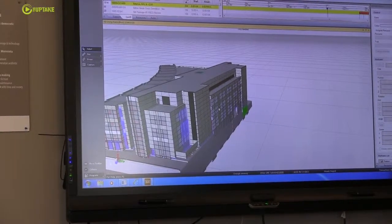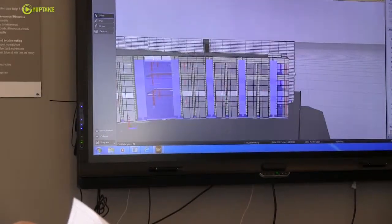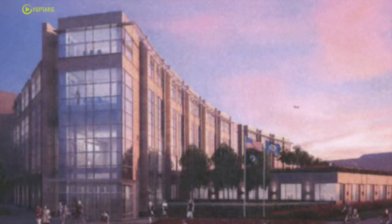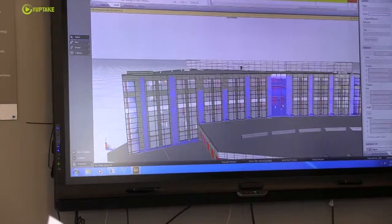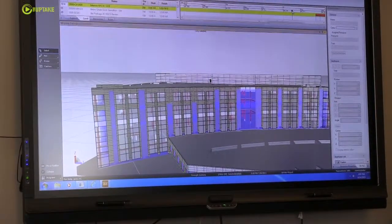Three major elevations are precast, and then the primary elevations that face the Capitol are stone. That's made up of a combination of Kasota stone, which is mined in Mankato, and Cold Spring Granite, which is mined in Cold Spring, Minnesota.